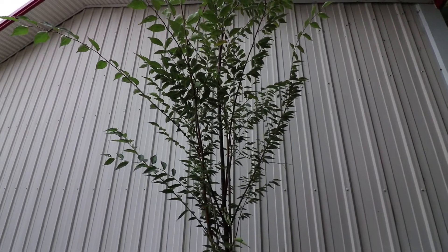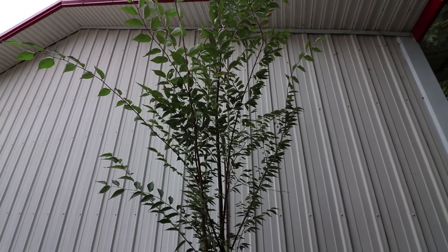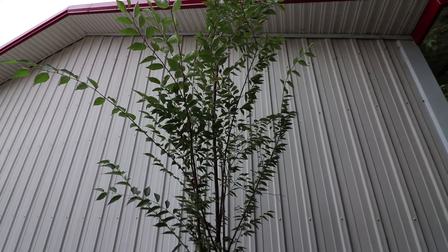It's got beautiful foliage. In the fall, it turns kind of a rusty brown color. It's okay fall color — I wouldn't grow it for fall color, but it does have nice fall color.